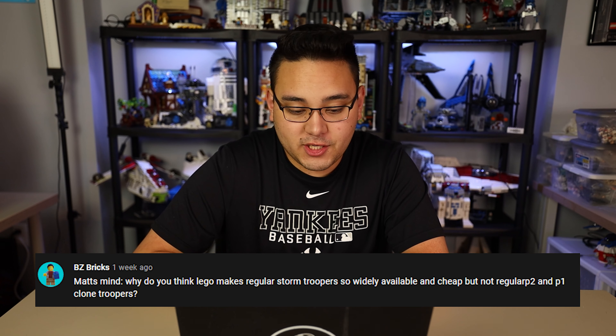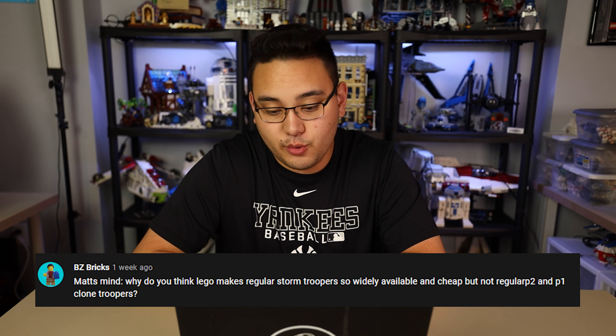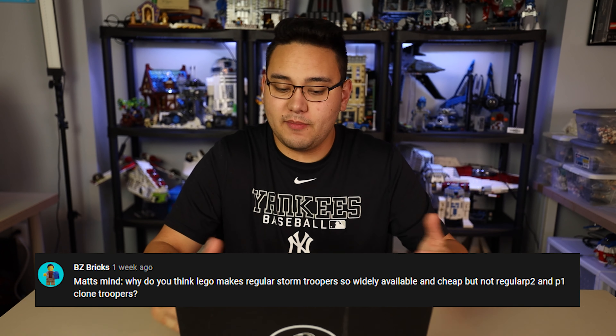Beasy Bricks is asking: why do you think LEGO makes regular Stormtroopers so widely available and cheap, but not regular Phase 2 and Phase 1 Clone Troopers? They have done these in the past — it's been many years since we got Phase 2, so I agree there. A couple of years ago we had the Jedi and Clone Troopers battle pack, which was a fairly good way to get Phase 1 Clone Troopers.